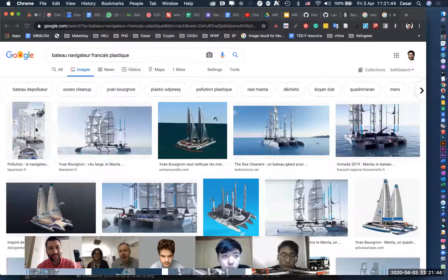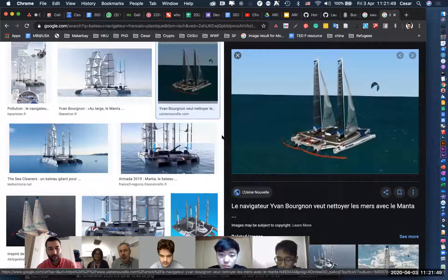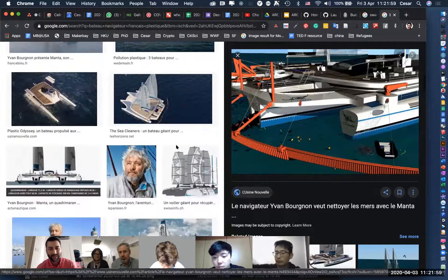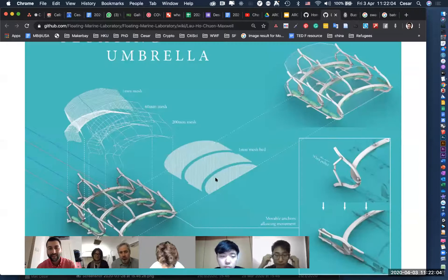There's a French navigator called Yvon Bourgnon who is fundraising to build a gigantic quadrimaran — very large boats — to actually capture plastic. It's very ambitious. I don't know how much it's going to work, but he's a very ambitious person.